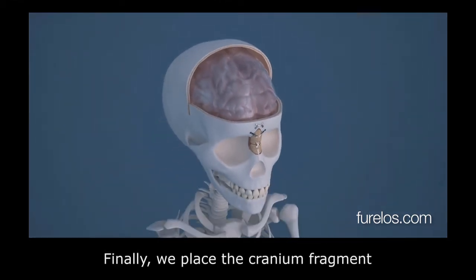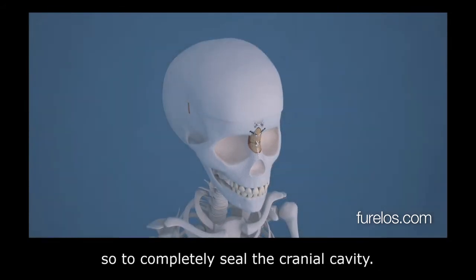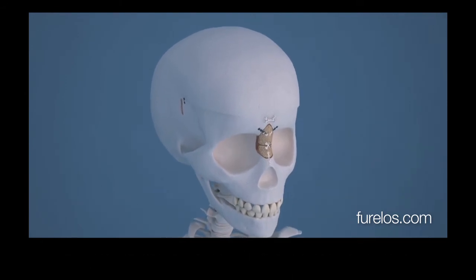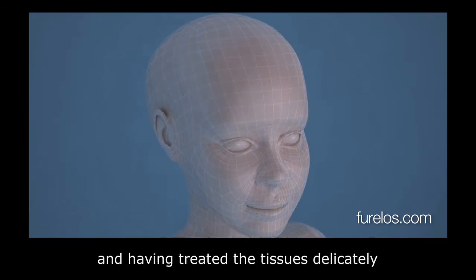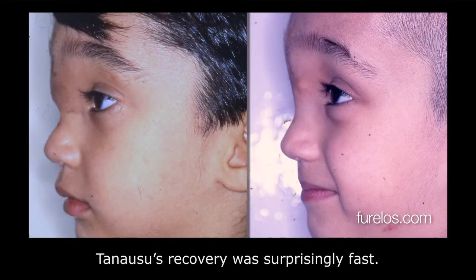Finally, the cranium fragment that was removed at the beginning is placed back to completely seal the cranial cavity. The placement of suitable drainage makes the use of external bandages unnecessary. Despite the complexity of the surgery and having treated the tissues delicately — as if there were rose petals — Tanausu's recovery was surprisingly fast.